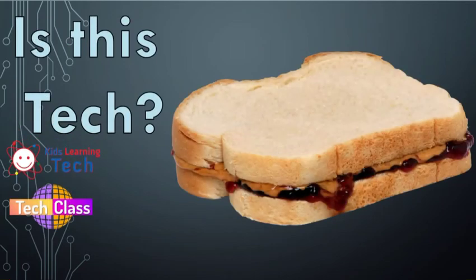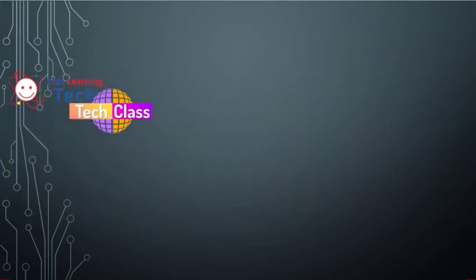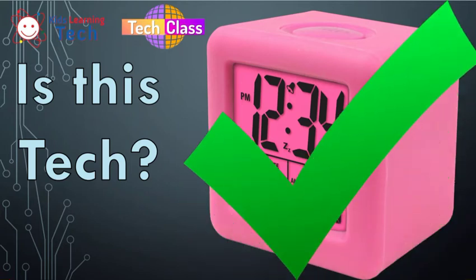How about this delicious PB&J sandwich? I'm going to go ahead and jump right to the chase there — womp womp, not technology. Can't turn it on and off, doesn't take any kind of batteries. How about this glorious, gorgeous fuchsia alarm clock? I'm sure we can turn it on and off, and it takes batteries and probably plugs in. Ding ding ding — that one is technology. You bet it is.